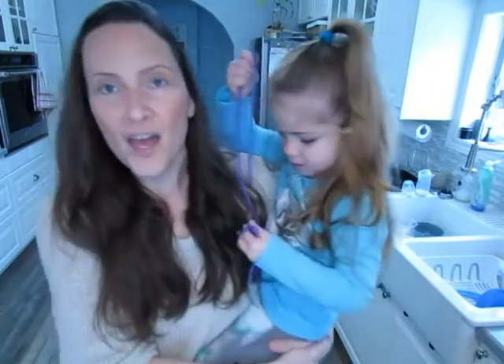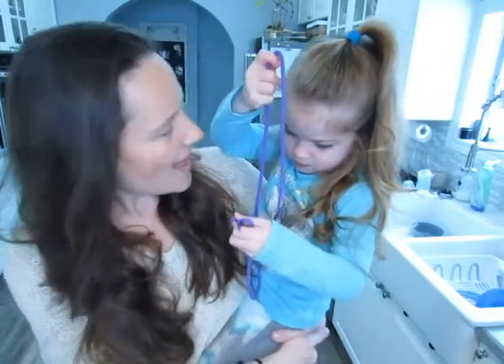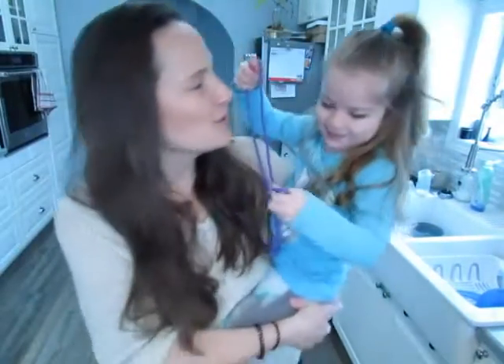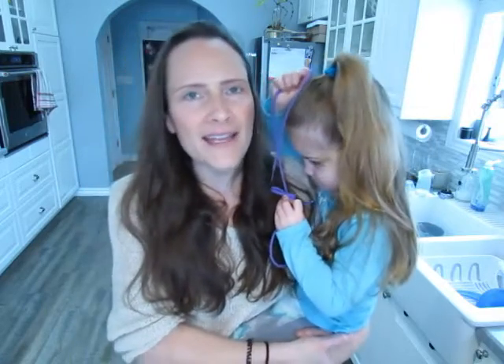Thursday. Today we woke up to a blanket of snow — what a lovely day it was to talk about the color white, which is the color for the day. You're supposed to start out your day with your morning poem and calendar routine, and then go right into introducing the color white. Today's read aloud is Pete the Cat — what a great book. We were grooving to that song all morning long: 'I love my white shoes.' Really, really fun book.